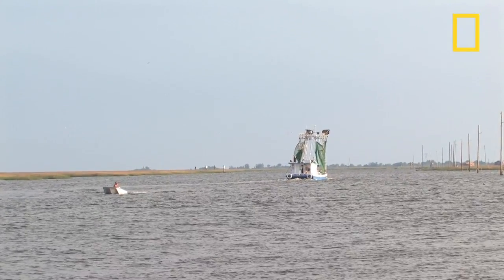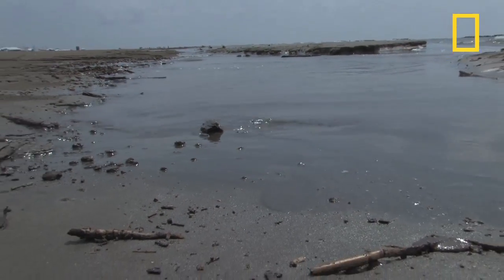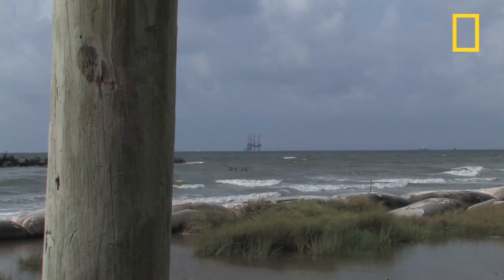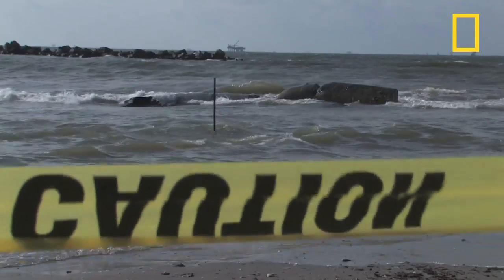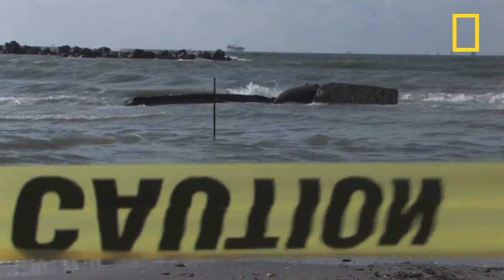More than 200 million gallons of oil spilled into the Gulf of Mexico between April and September. At the peak of the closures, fishermen were prohibited from more than a third of area waters. About 13% of federal waters still remain closed to fishing.